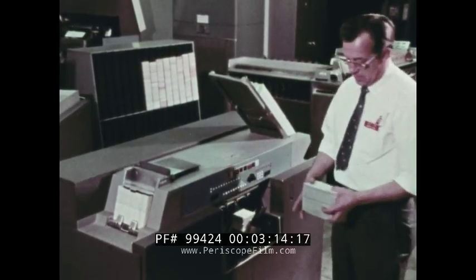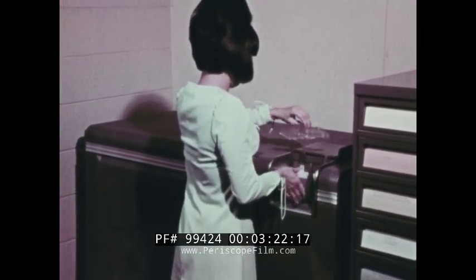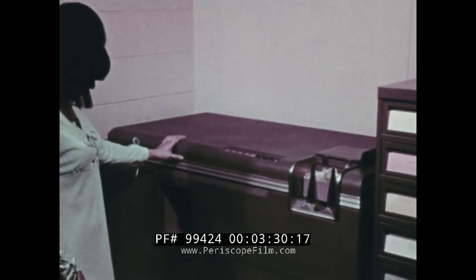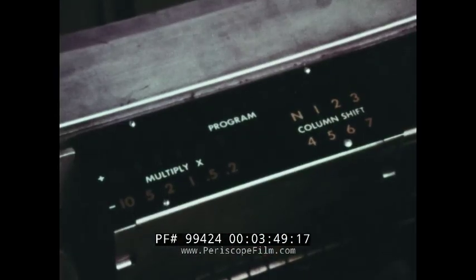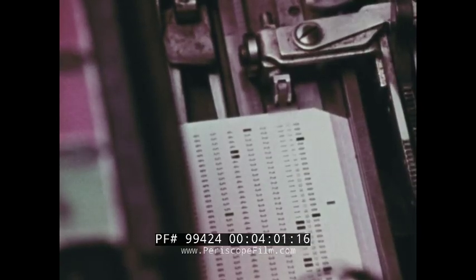Still another data processing task that can be done automatically using punched cards is calculating. It takes a while to set up the machine to do a particular computation, but once readied the calculator can perform several different functions automatically. First, the calculator detects the punches electrically, reading the numbers on each card. Next, it multiplies these numbers, or divides, adds, or subtracts them. Finally, it punches the results on the very same cards the data came from. Again, far faster than manual methods.